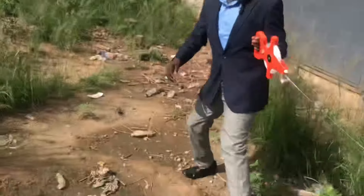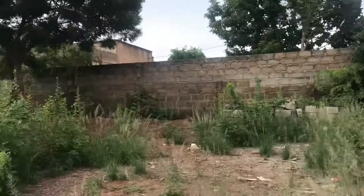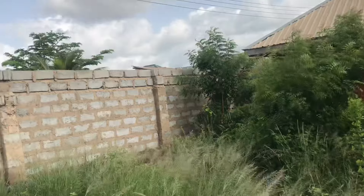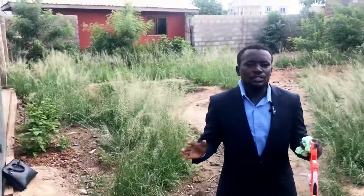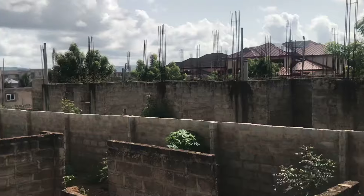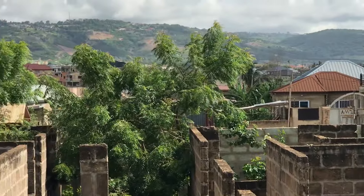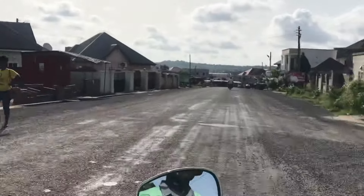Hello guys, today I am actually located at Oyarefa, Oyarefa Ghana flag is the location, and we are having a full plot of land here. It is measured 100 feet by 70 feet and it is traced with a gate and everything that you need. This piece of land also has a four-bedroom house on it that is semi-finished and it is actually at a good location. Driving from here to the airport will take you around 30 to 40 minutes.